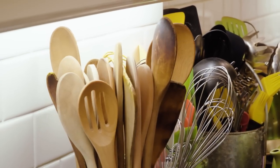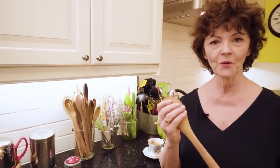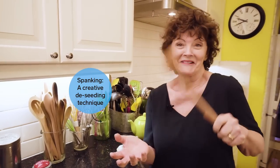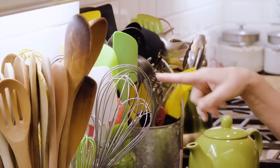I collect wooden spoons, as you can see. There are some that have been on fire, but if you just bang it, it goes out. This is one of my favorites because when I open a pomegranate I cut it in half, crack it open, and then I get a wooden spoon and I go — spank the pomegranate!